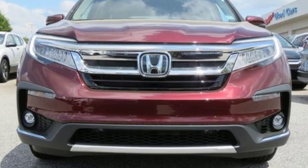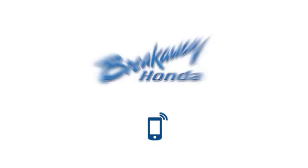See what it can do for you when you take it for a test drive. Call, click, or stop in today.